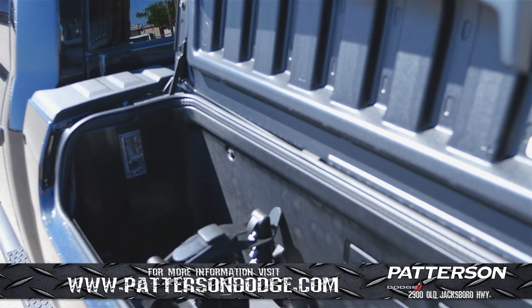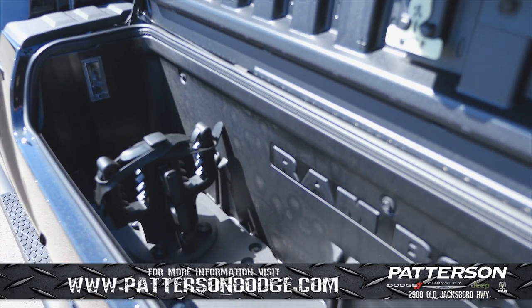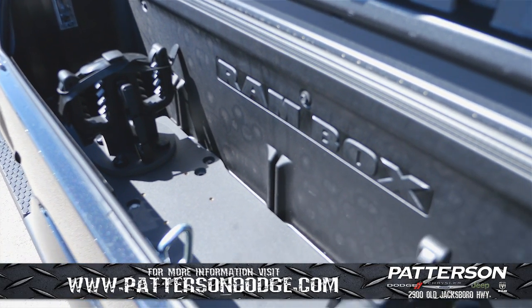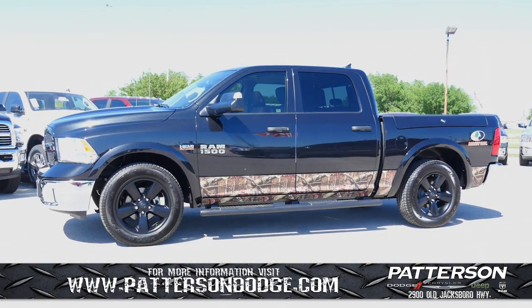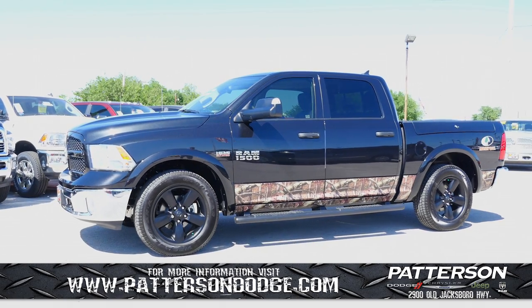With its exclusive Ram Box cargo bins, you can store everything from tools for the job site to ice-chilled beverages on your next family outing. The two large bins are drainable, illuminated, and can be locked for your convenience.